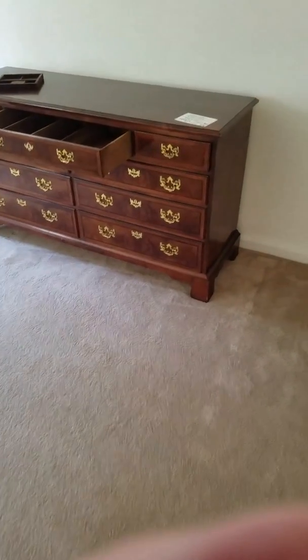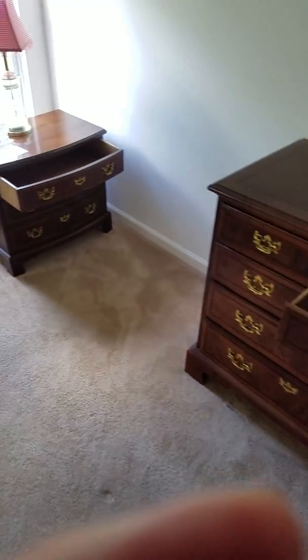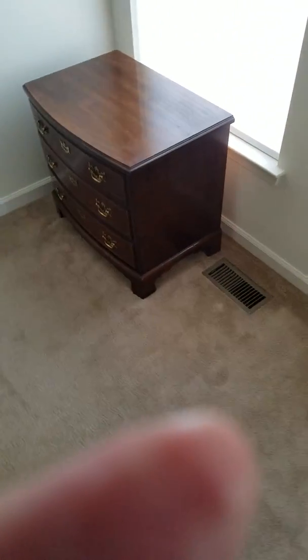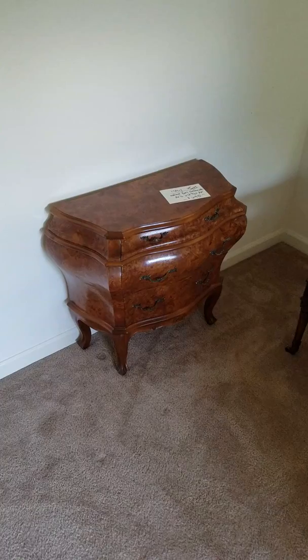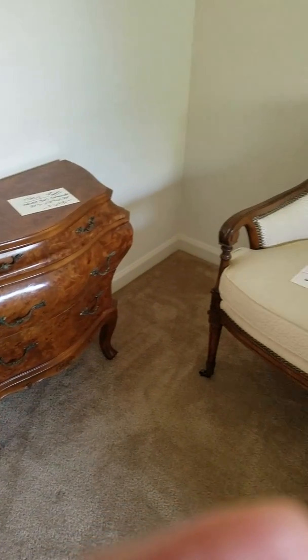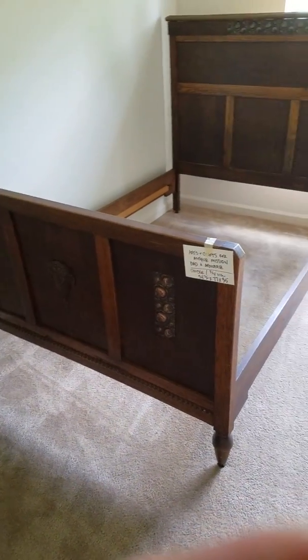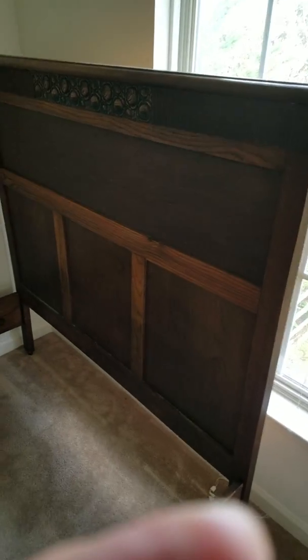Same bedroom — here's a matching chest of drawers, high-quality stuff. This, of course, is Henredon; we have two of these. Here's the other one over here. Classic piece — it's an Italian burrowed walnut piece. We have two of these Henredon chairs as well. Great Arts and Crafts headboard and footboard set in excellent condition. Check out the detail — nice piece.